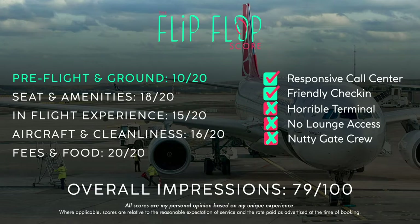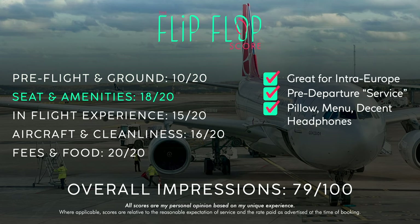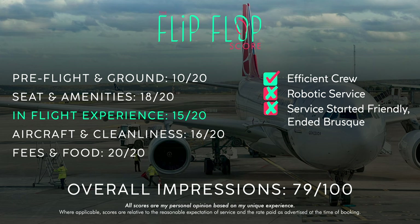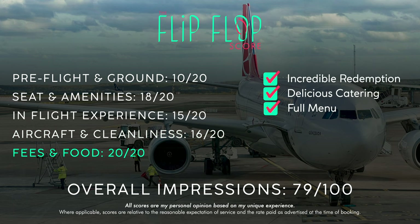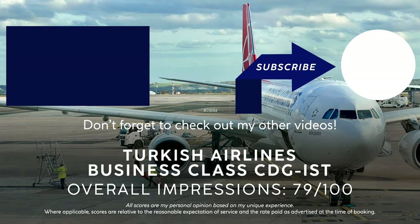Overall, for the price that I paid and the fact that it's a short European flight, it was a very pleasant experience with the exception of the terminal experience and the lackluster service on board. I really hope that you enjoyed this trip report today, and if you did, I invite you to please give it a big thumbs up and subscribe for much more content to come. Next up: the continuation of this itinerary on my way to Saigon.